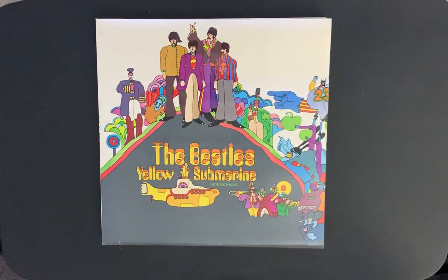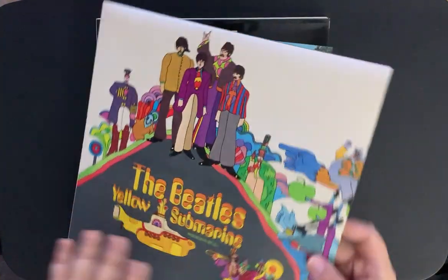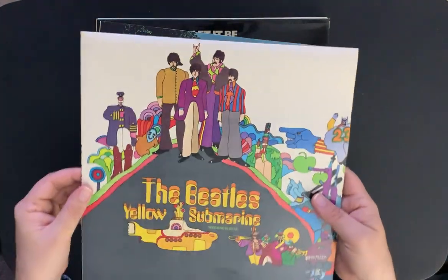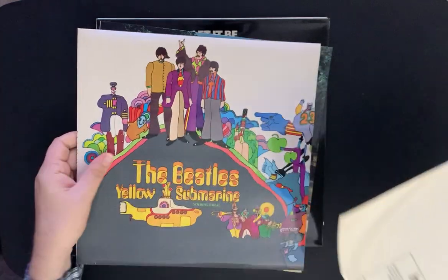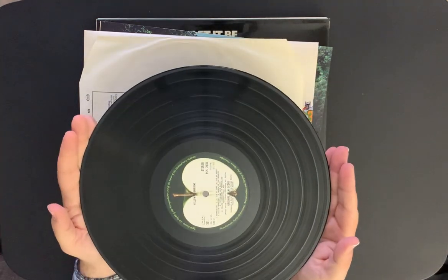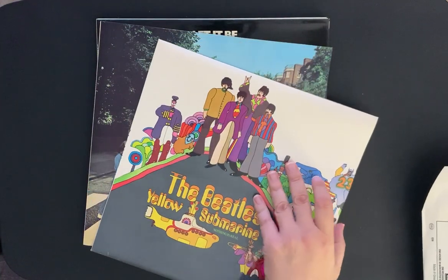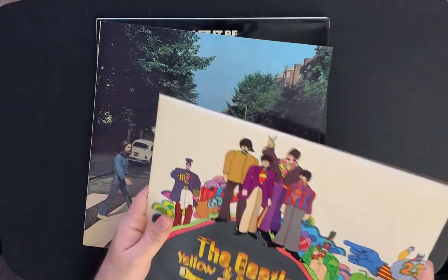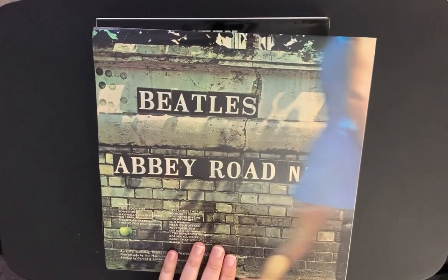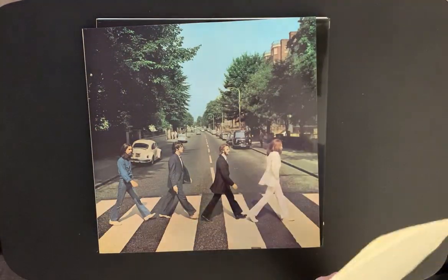I'll show you the records — here's the Parlophone label. Yellow Submarine is next — really nice shiny cover. It was stuck to Abbey Road. Here's the back. This one, the cover is a little bit warped — not the record, but the cover. And that's on the Apple label. Something different. And then there's Abbey Road of course — that's on the Apple label as well.